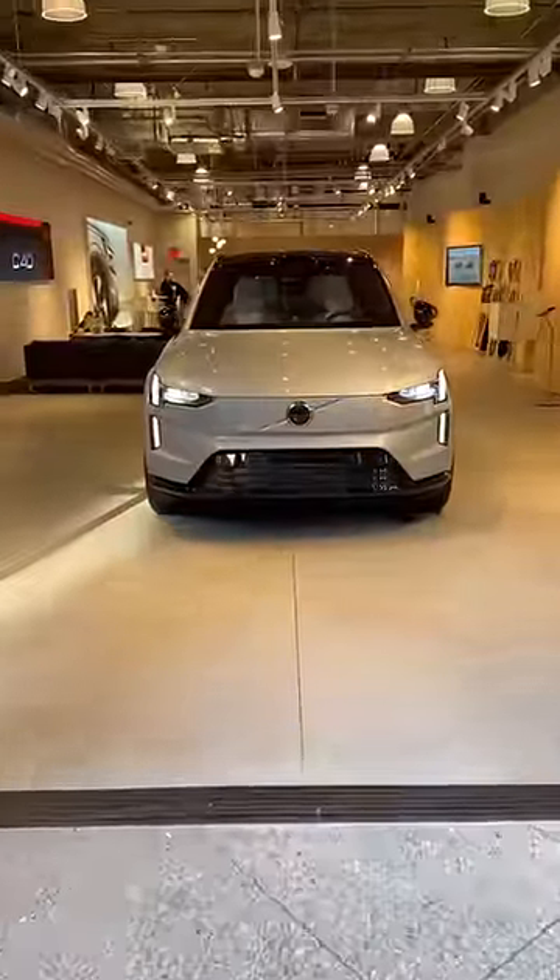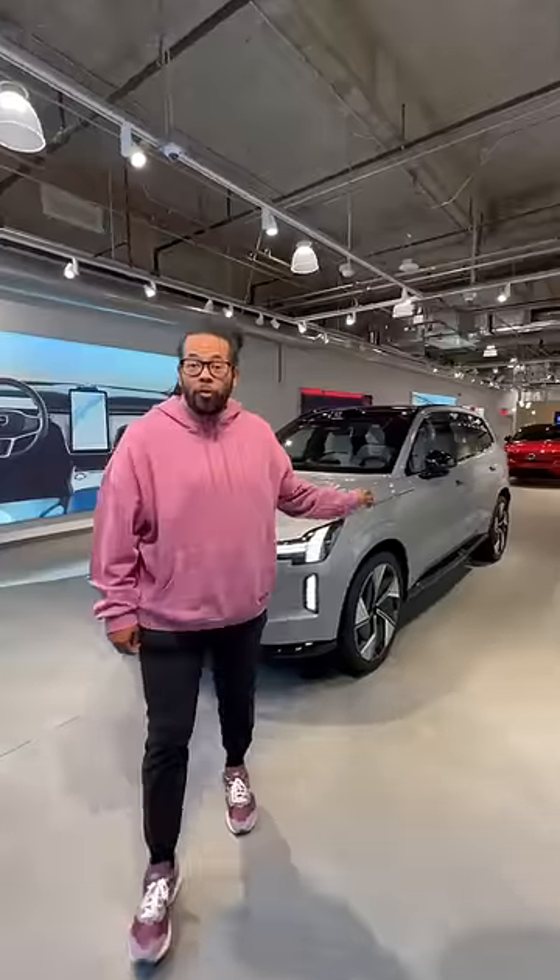What is up guys? Right behind me is a car that's going to change the game for Volvo. This is the Volvo EX90. It's 100% electric and can do up to 300 miles on a charge.